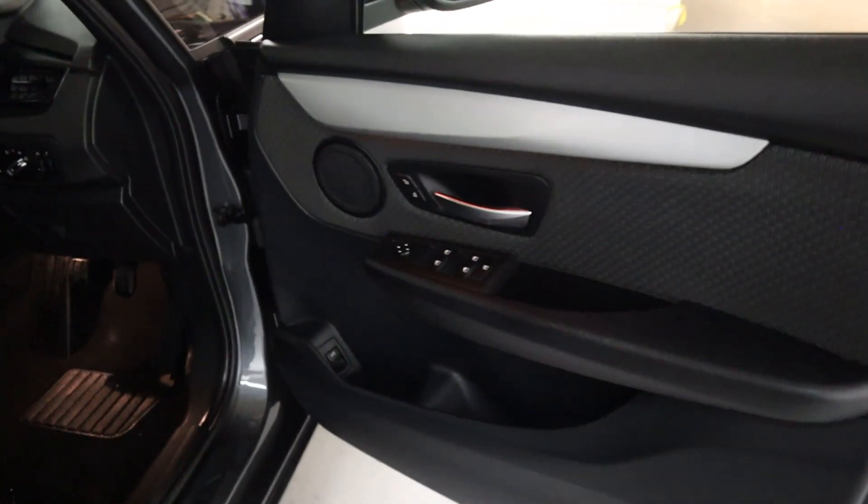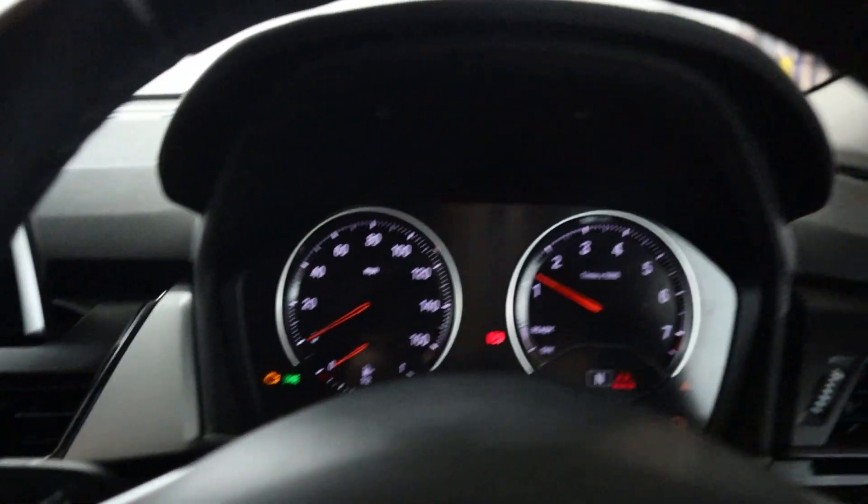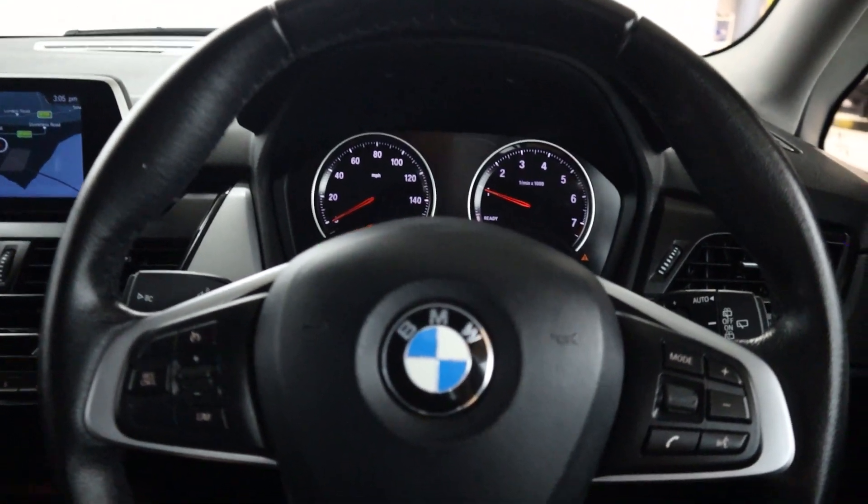Up front, all your window controls are on the door card. You've got automatic headlight controls and cloth seats up front with a lever armrest. There's a push start button, bringing up a clear instrument cluster with steering wheel controls on either side of the wheel.